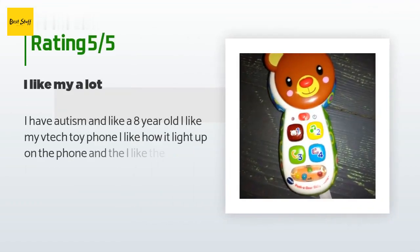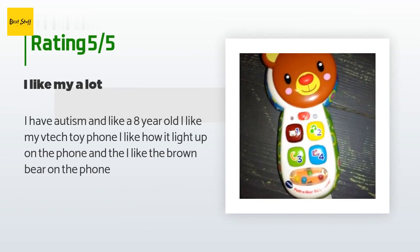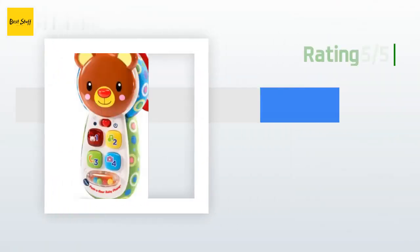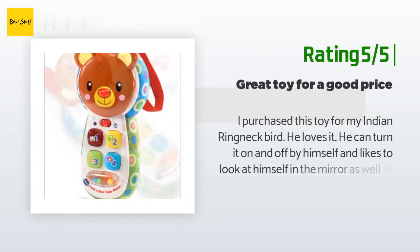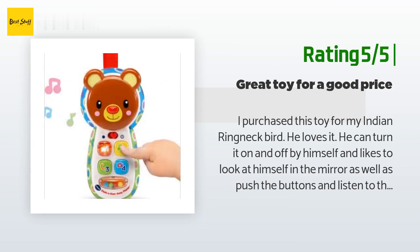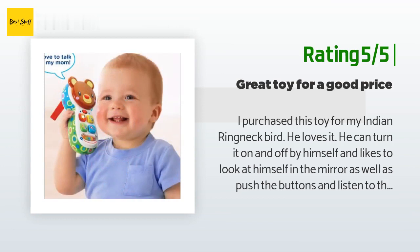There are 154 reviews with an average rating of 4.6 stars. A customer said: "I have autism and like an eight-year-old — I like my VTech toy phone. I like how it lights up and I like the brown bear on the phone." Another happy customer said: "I purchased this toy for my Indian ringneck bird. He loves it — he can turn it on and off by himself and likes to look at himself in the mirror as well as push the buttons and listen to the voice. The voice could be a tad louder, but other than that a great toy — I just ordered another for my other parrot."